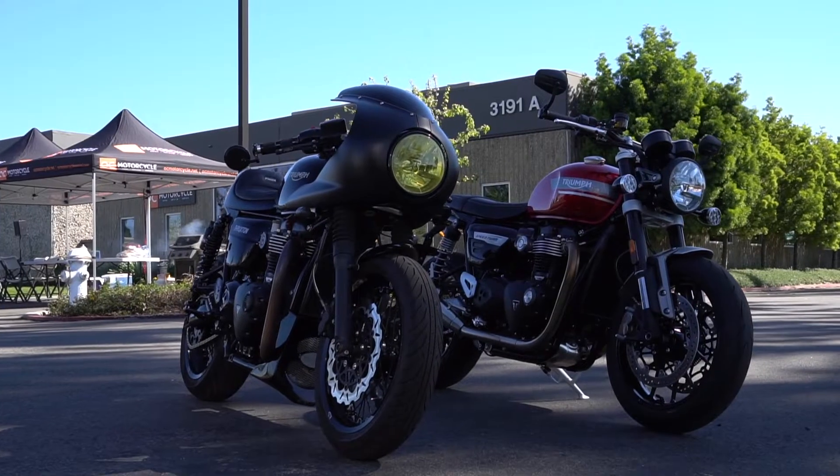Hi everybody, my name is Andrew Short. I'm a local real estate agent here in Costa Mesa and I am at my local motorcycle shop, OC Motorcycle, here in Costa Mesa.